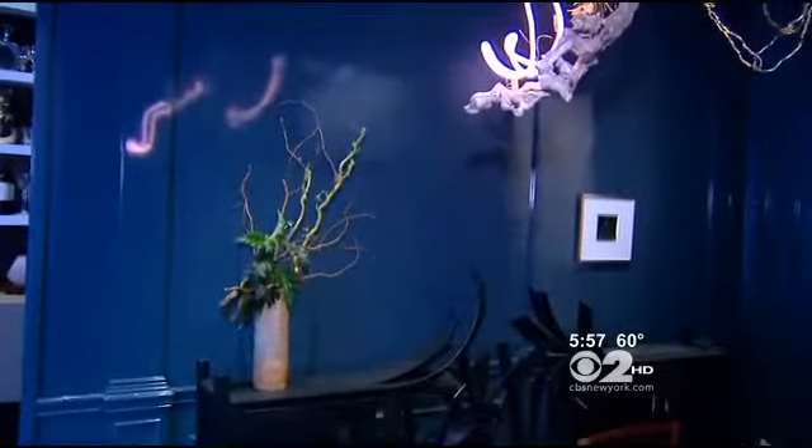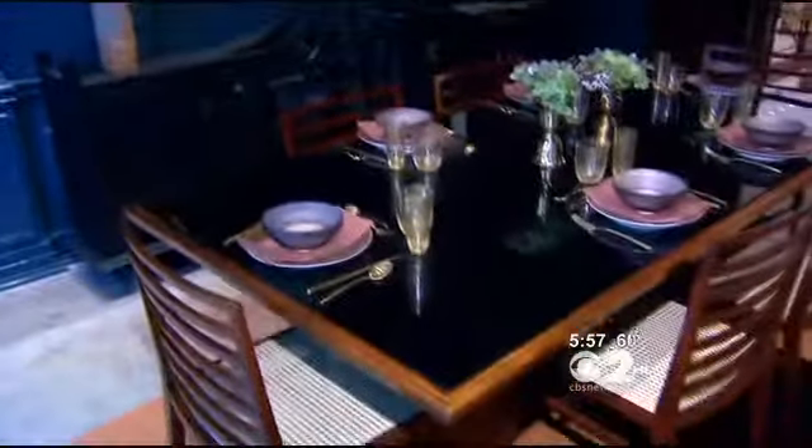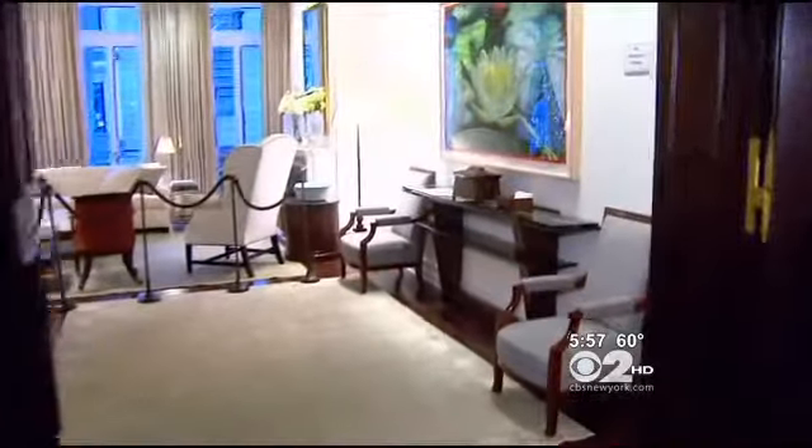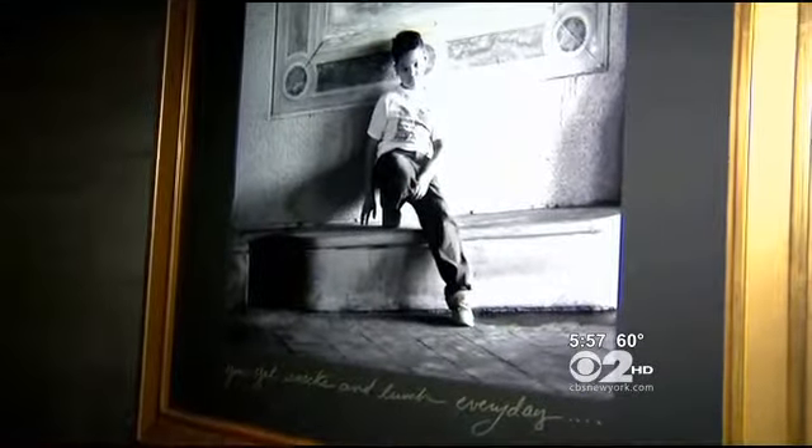18 designers donated their time and transformed the home into a show house. For a $35 ticket donation, you can tour all five floors. An event like the Kips Bay Show House supports 12,000 children in the Bronx. We feed about 1,000 children daily at the Boys and Girls Club.